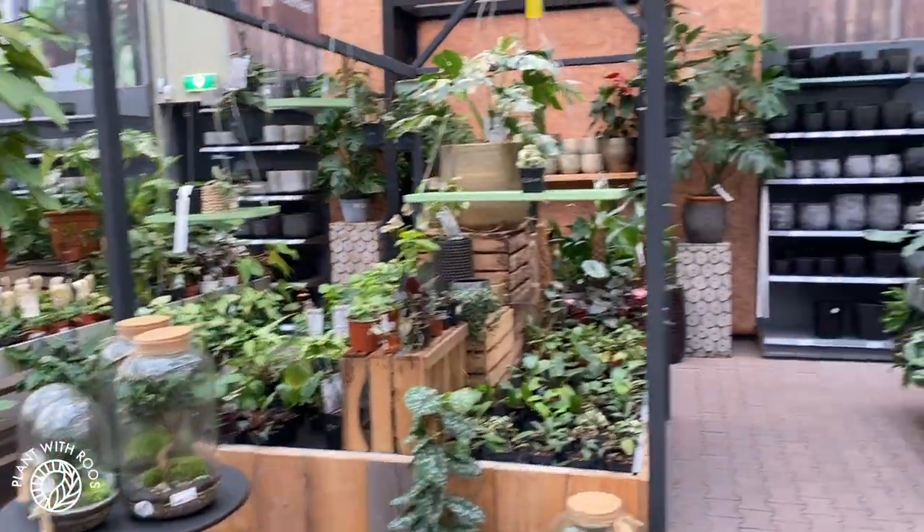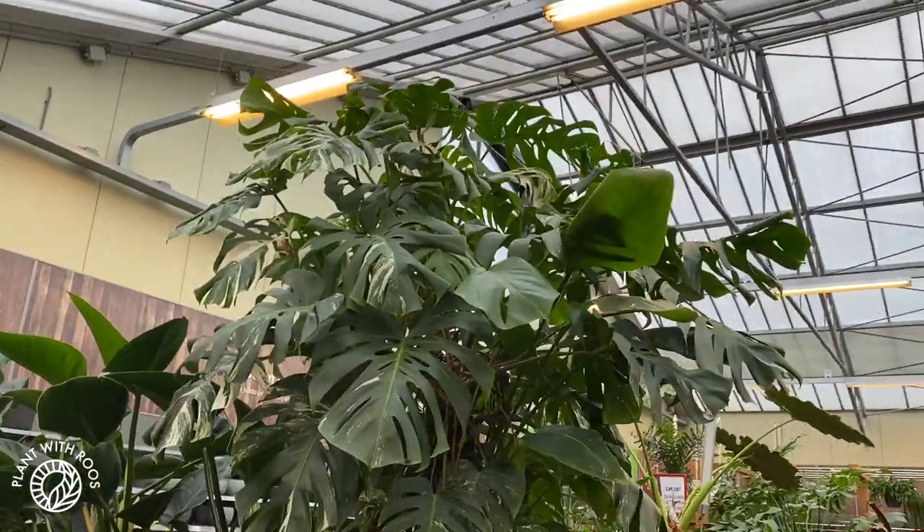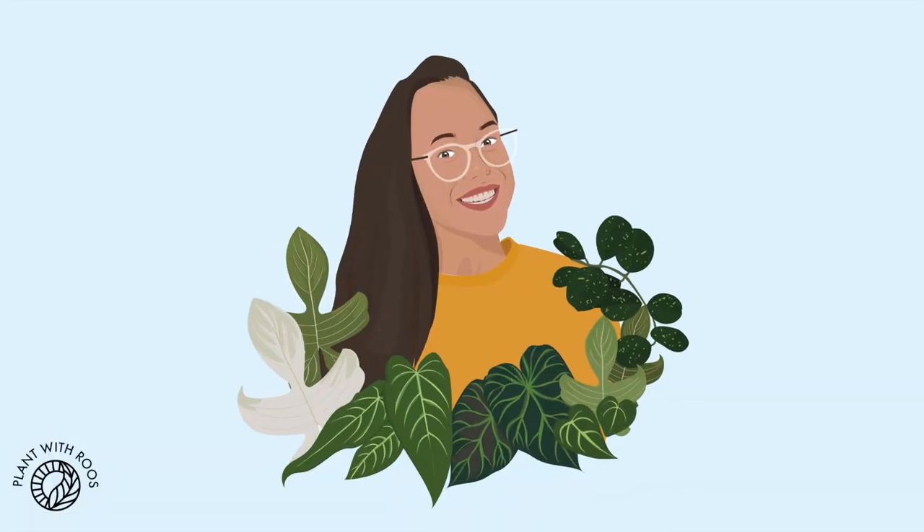Finally, another tour of Global Garden! Oh, that's a variegated monstera! Hey everyone, welcome back to my channel, or if you're new, my name is Rose, my pronouns are she/her. I'm a houseplant lover from the Netherlands, and today I'm taking you around one of my favorite garden centers: Global Garden.